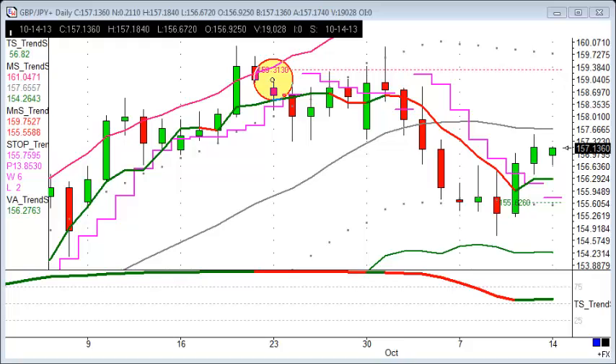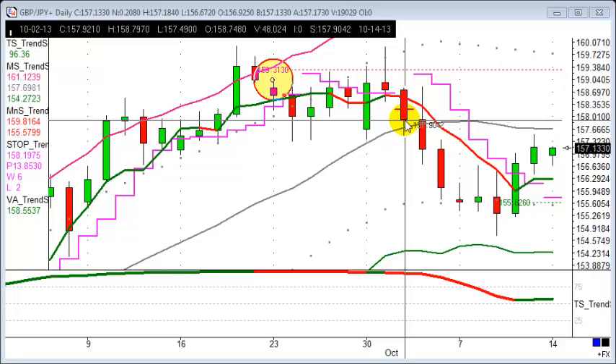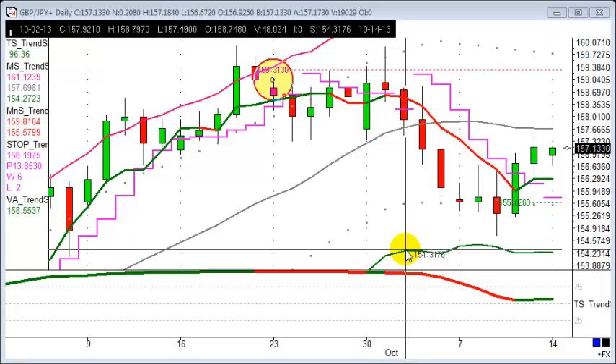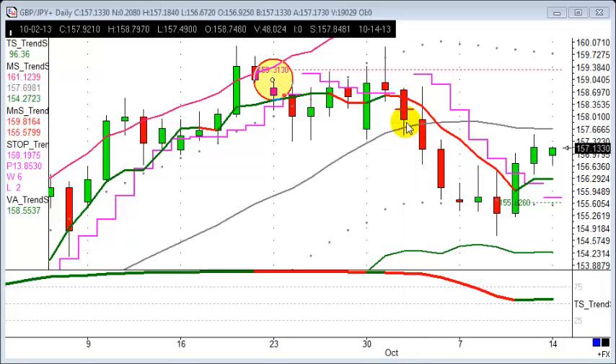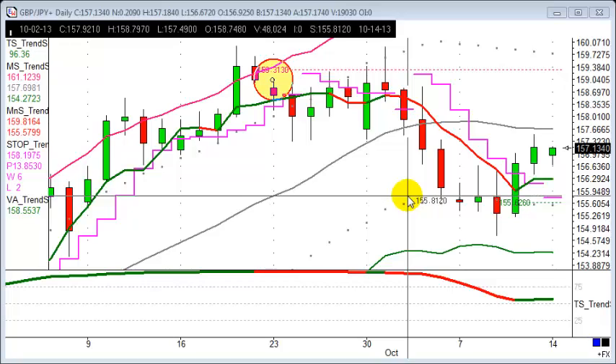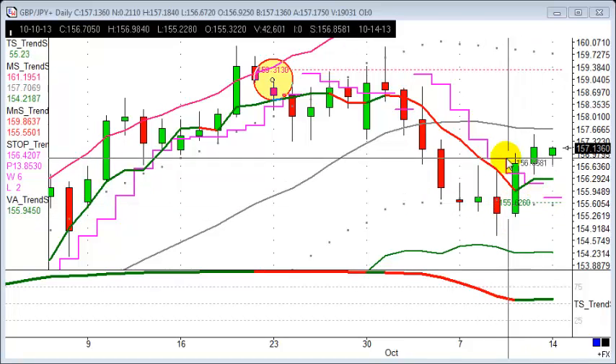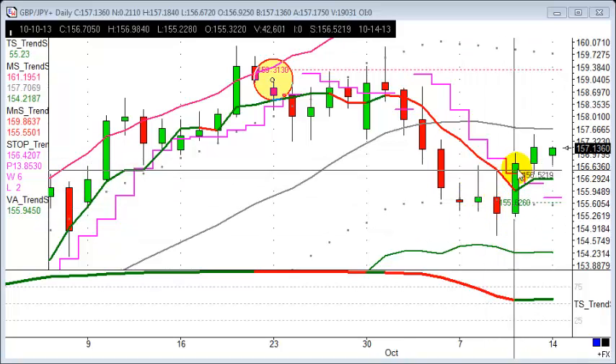Starting off with sterling against the Japanese yen on the daily chart. To recap, we were short here — a trade against the trend, so not expecting prices to come all the way down to the bottom of the price envelope. Really looking for prices to expire and run out of steam before hitting target, which is pretty much what it's done. Entering here, one-to-one was down to about here, and it actually moved another hundred points beyond that — a great trade, a lovely 300-point winner on sterling yen.